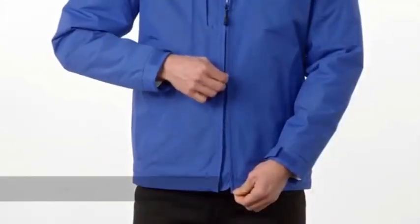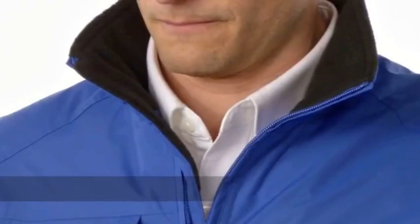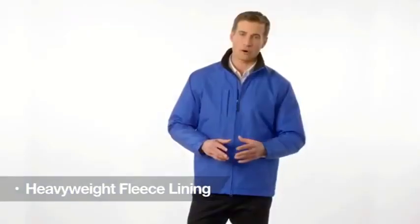Designed for outfitting work teams, it is water-resistant and wind-resistant with a heavy wheat fleece lining that delivers both warmth and comfort.